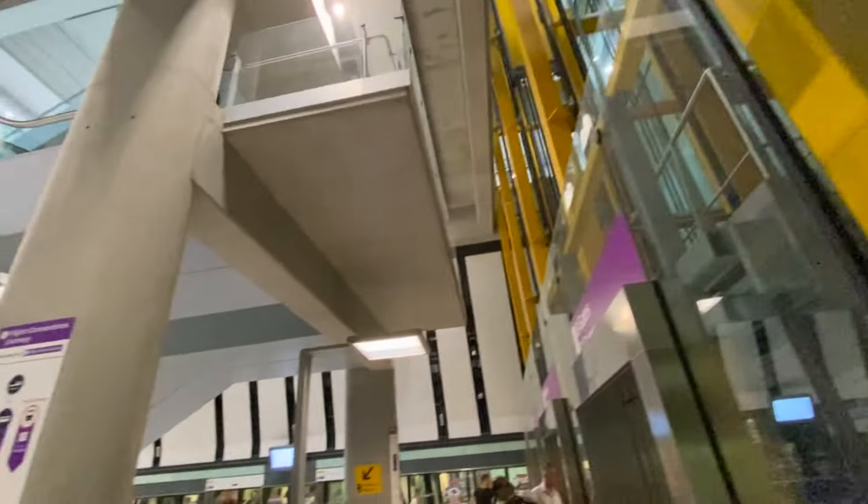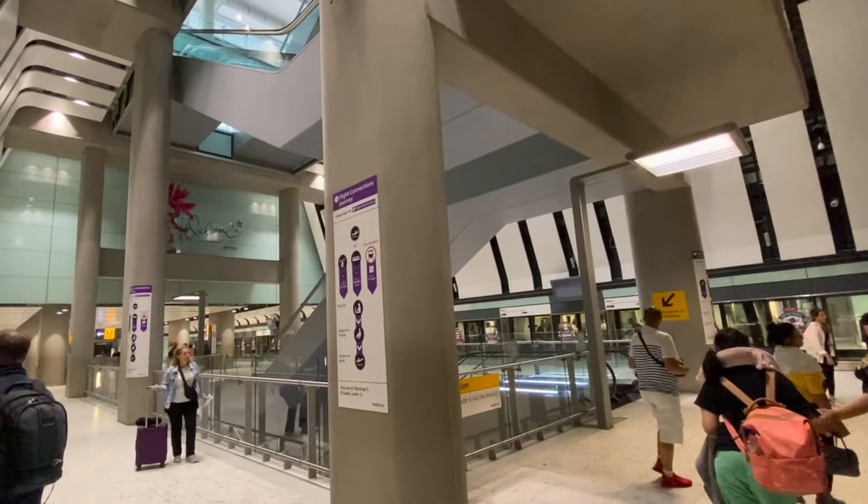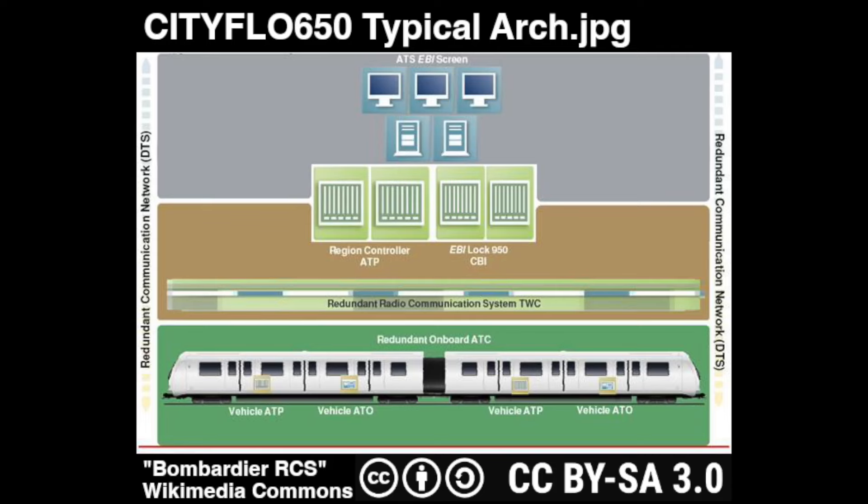The fully automatic system is controlled by Bombardier's Cityflow 650 moving block train control system. Cityflow uses a fully radio-based train-to-wayside communication system for enabling moving block signaling. The train-to-wayside system uses spread spectrum code division multiple access modulation at 2.4 GHz, with directional antennas placed at the ends of guideways or with leaky feeder antennas being placed linearly through tunnels.